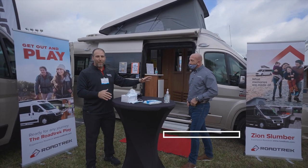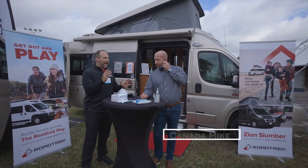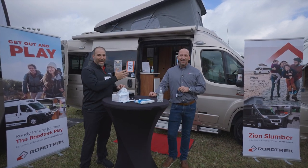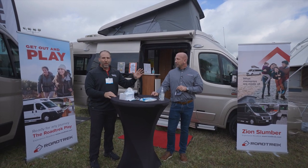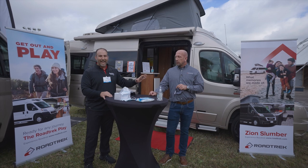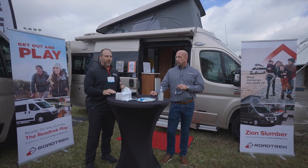So I'm with Canada Mike. Everybody who's ever been to a show or knows anything about Roadtrek knows Canada Mike. He's here all the way from Calgary, Alberta — it's cold up there — so he's loving it down here. Canada Mike's been with Roadtrek about 20 years. He has seen the ups, he has seen the downs, and now he cannot stop talking about how excited he is about the new Roadtrek models and where they're going in the future.